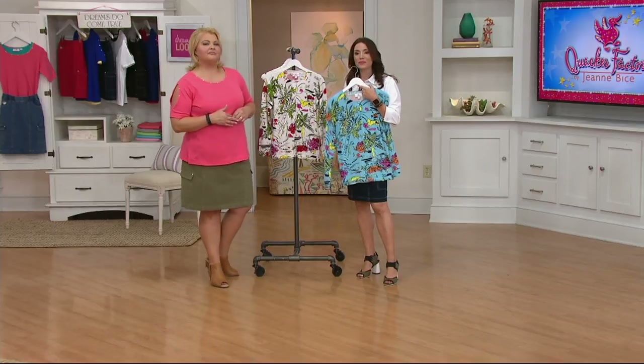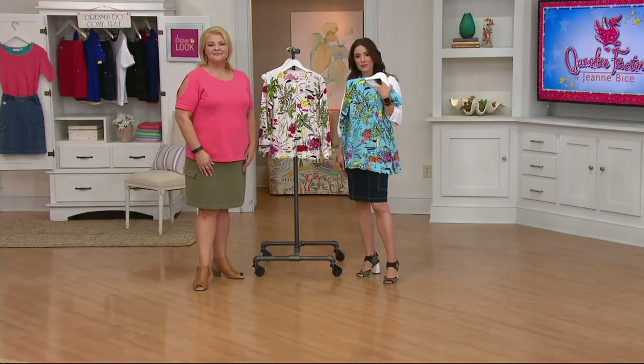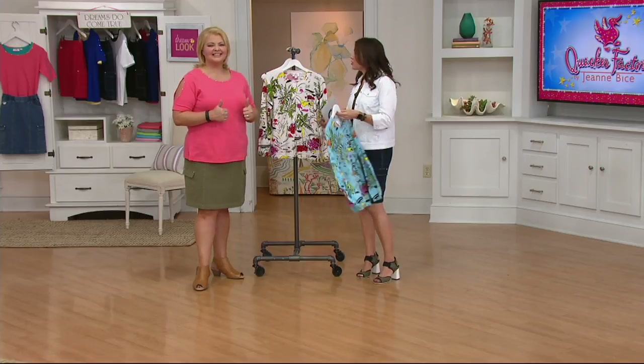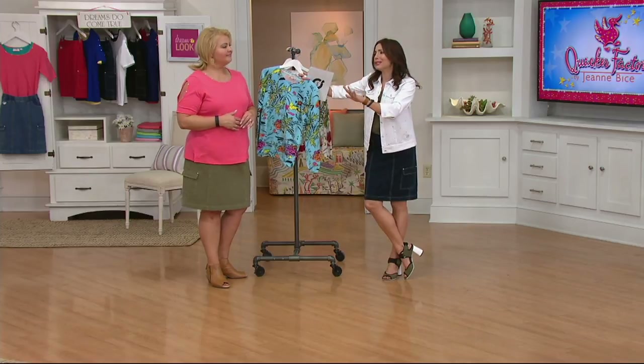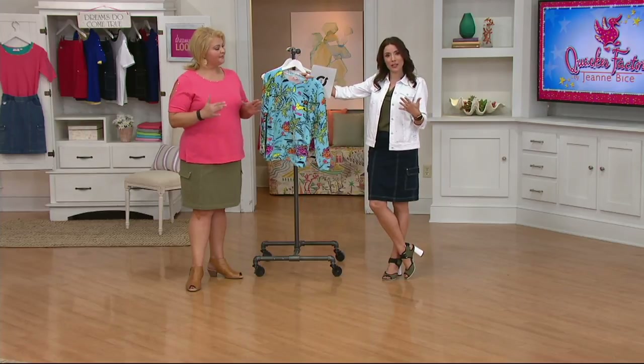Do you ever get compliments when you're wearing your Quacker Factory? Absolutely. I wear it at those in-between times — I can certainly wear it to work or super casual, but when you're going somewhere where you have to be dressed but not super dressed up, that's when people are always commenting — book club, going to concerts, taking a walk, picnics — all those times where you just want to look sharp. I cannot tell you the number of my girlfriends who say things to me. Even in this building, I have work clothes and really casual almost gym-looking clothes — I don't have anything in between. Quacker is that perfect in-between.